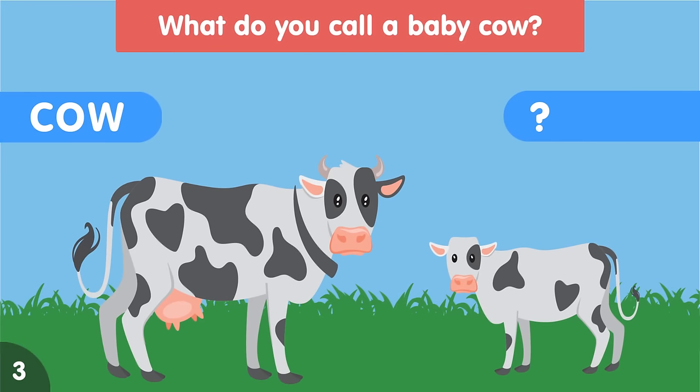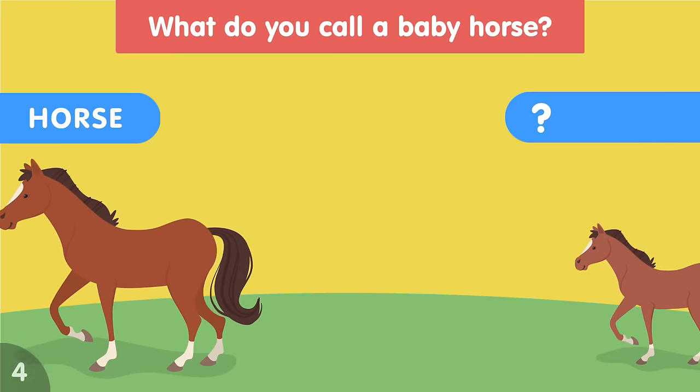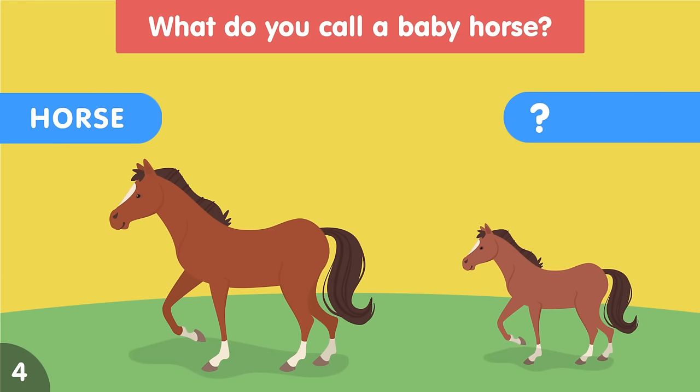What do you call a baby cow? A baby cow is called a calf. What do you call a baby horse? A baby horse is called a foal.